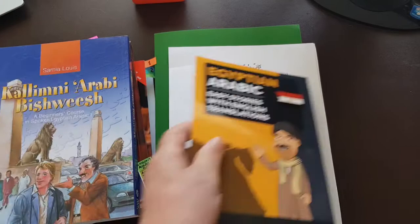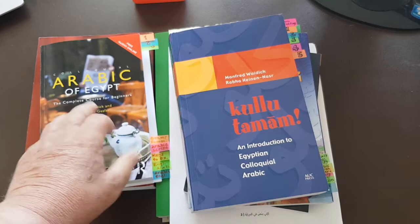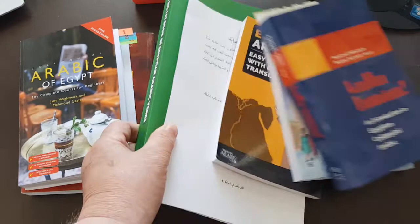Thank you very much for your attention. Kulutamam is highly recommended. The Colloquial Arabic of Egypt by Jane Whitewick is again a decent book. And of course, the Lingualism books are absolutely excellent.